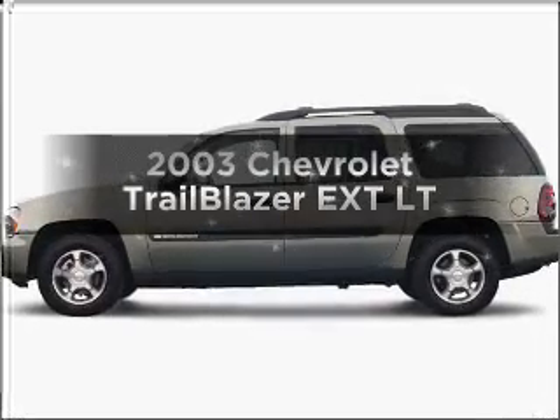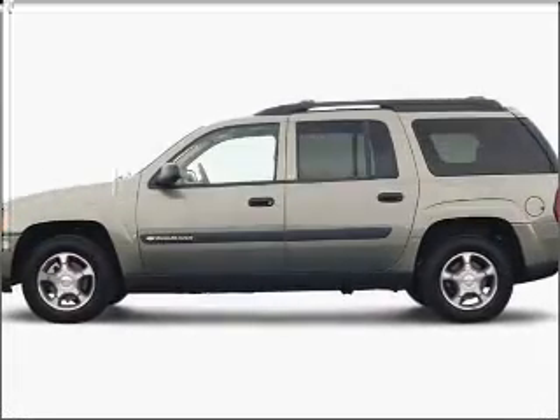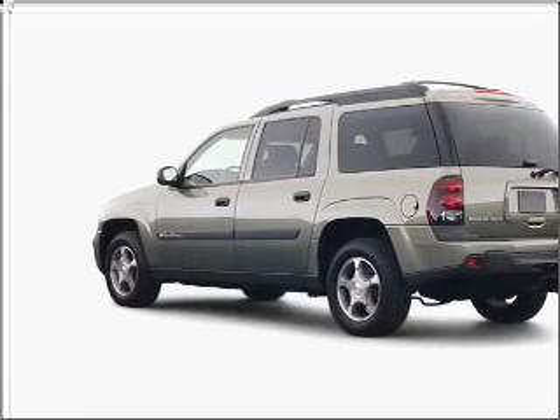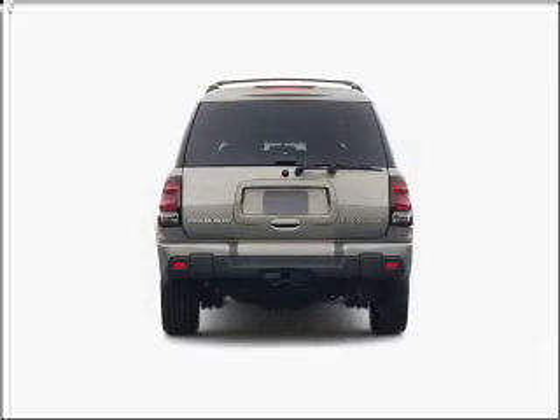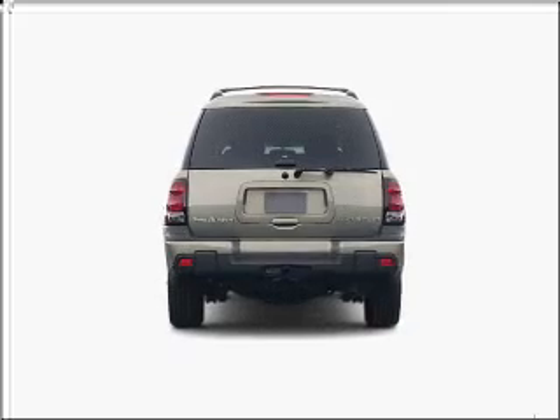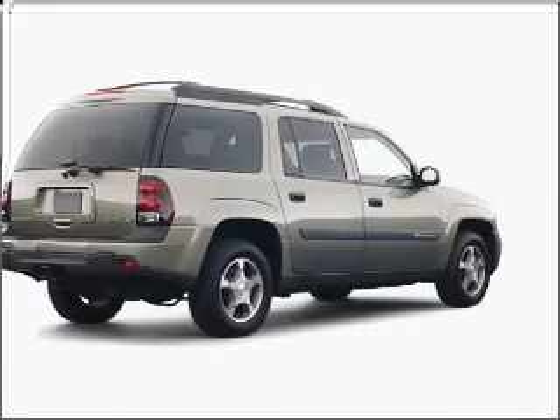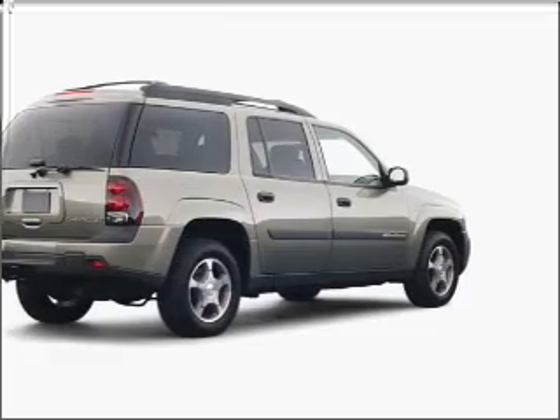Presenting the 2003 Chevrolet Trailblazer EXT. Travel the roads in style and comfort in this great vehicle with a powerful eight cylinder engine connected to a smooth shifting automatic transmission. Stand out from the crowd with premium wheels. You will appreciate the safety feature of anti-lock brakes.